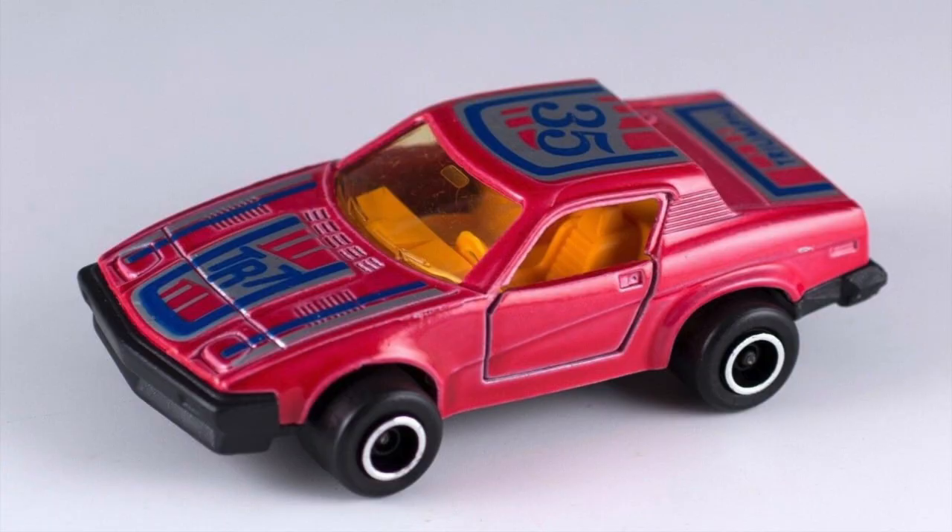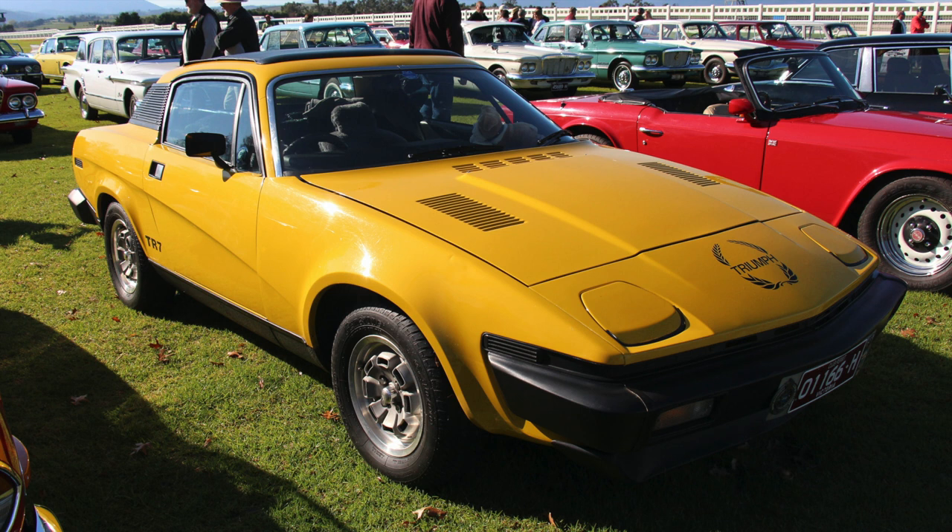Here's how it should look in near perfect condition, ignoring the horrible wheels. And this is the car it was based on — the Triumph TR7.